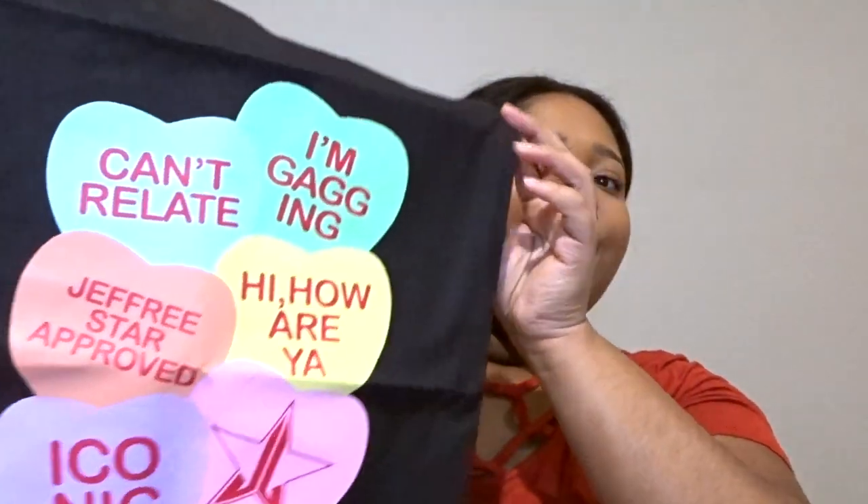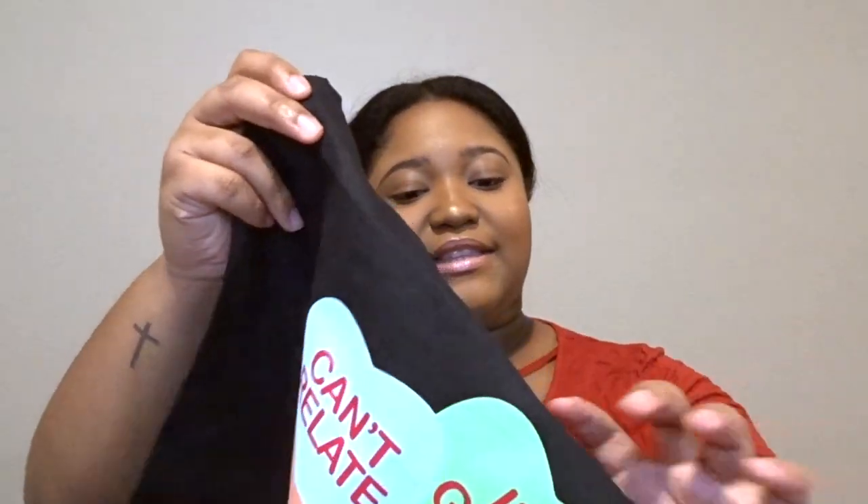The first thing I got was this cute little Valentine's Day tote bag. It has Sweet Tarts on it and says 'Can't Relate,' 'Jeffree Star Approved,' 'Iconic,' and all that type of stuff. I think this bag is really cute — this is one of the exclusive items.